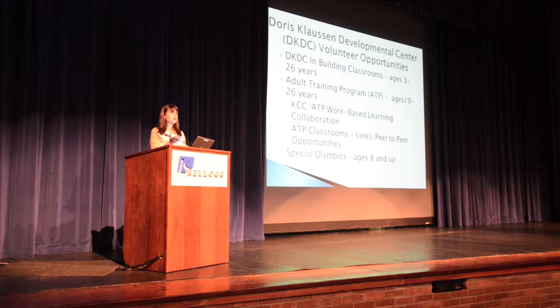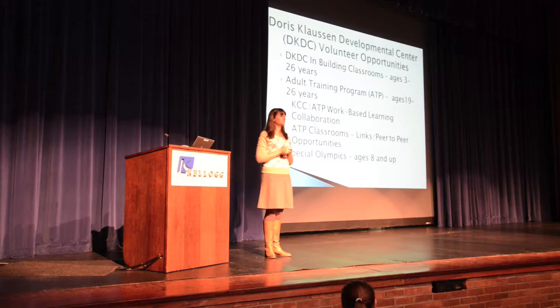Without taking too much more time, we're going to bring up our student first — Hallie — who has experience with some of the different organizations and programs that are part of the CISD, to share about her experiences.